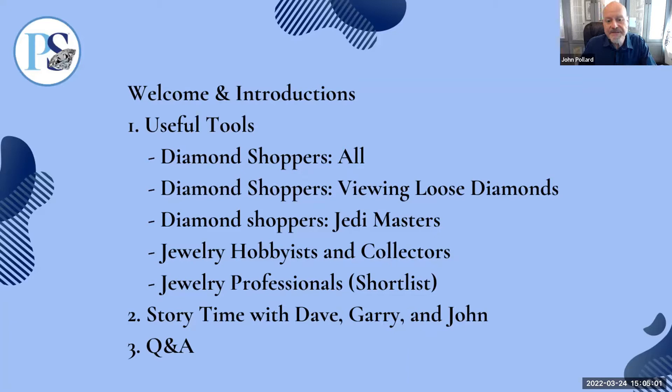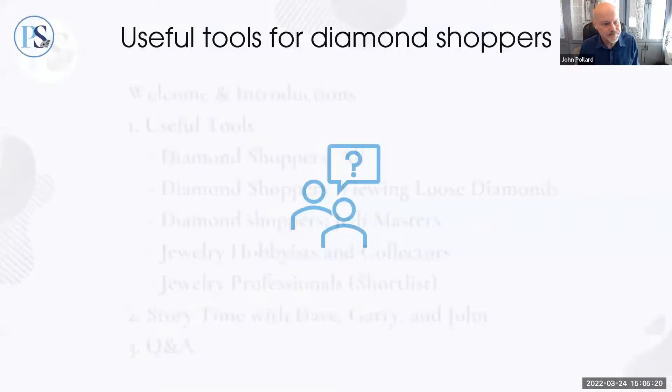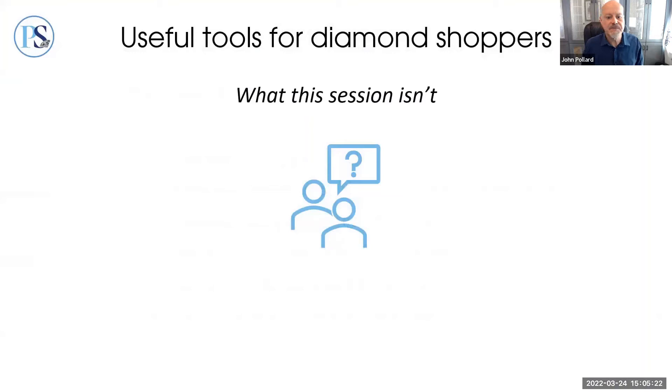Throughout the session, we invite your questions — we've scheduled time to address them at the end. We'll be providing a series of links to online resources via the chat in the live session, and we'll duplicate those links in the webinar description on YouTube for anybody watching later on demand.